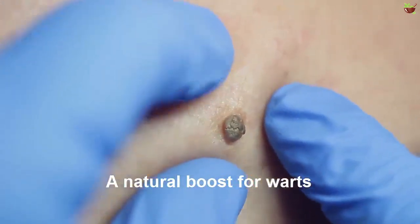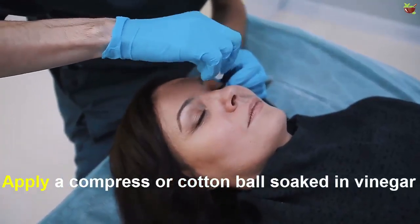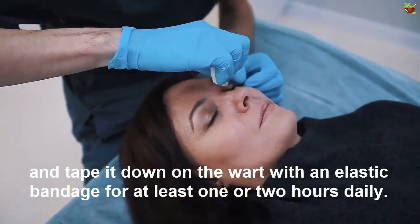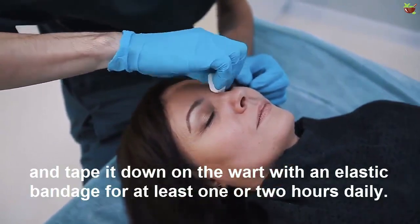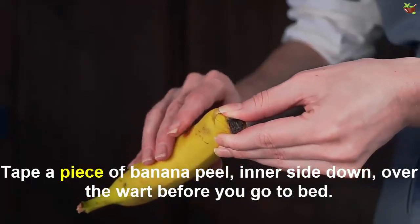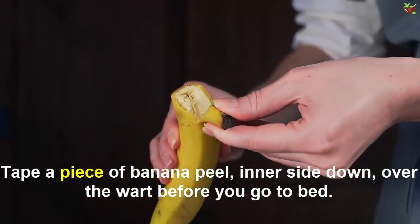Apply a compress or cotton ball soaked in vinegar and tape it down on the wart with an elastic bandage for at least one to two hours daily. Take a piece of banana peel, inner side down, and place it over the wart before you go to bed.